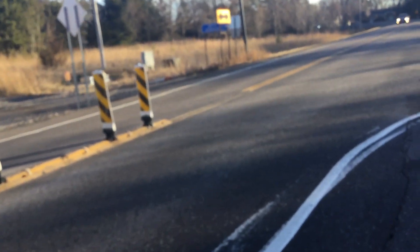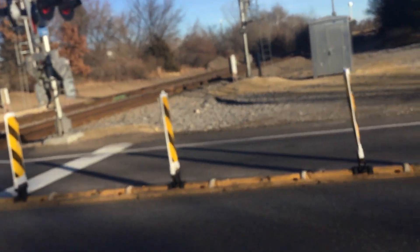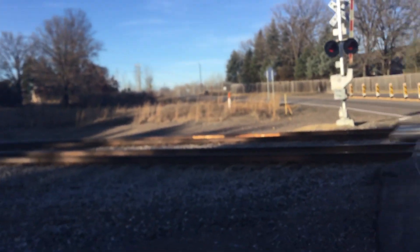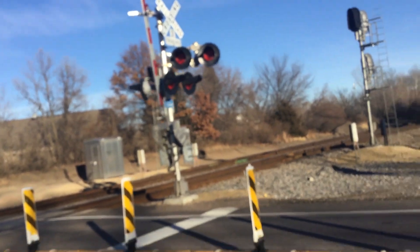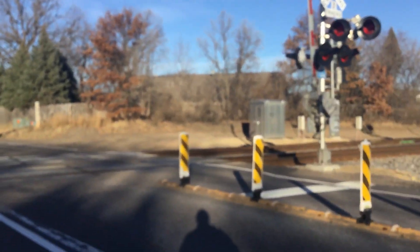This crossing was probably installed in 2017. I don't know why this crossing signal over here has side lights - I'm not sure why. This is the only crossing on the North Star Line that has side lights, on the southern signal.